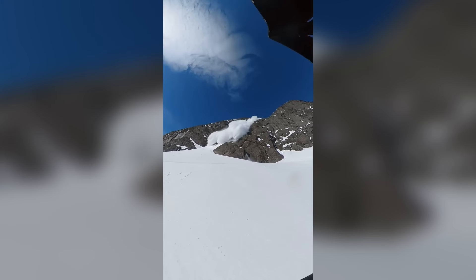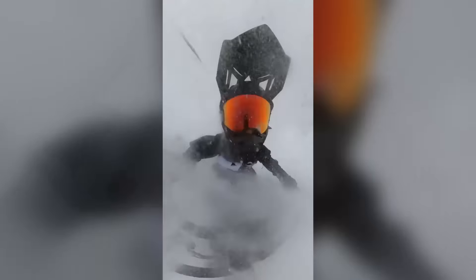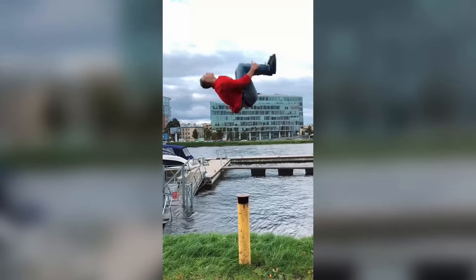This is what it looks like to be in the middle of an avalanche. Luckily the snow is very thin and didn't cause any damage. He made this look way too smooth.